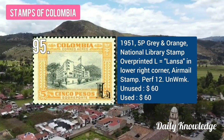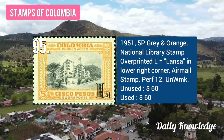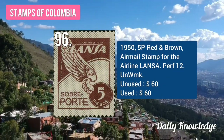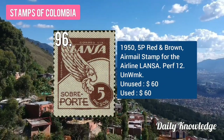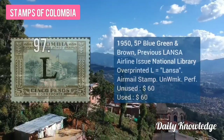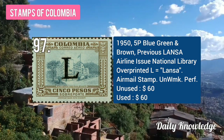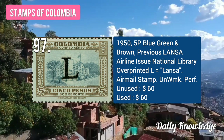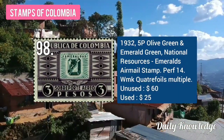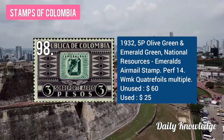The 1951 5P gray and orange, National Library stamp with overprint. The 1950 5P red and brown, airmail stamp by airline LANSA. The 1950 5P blue, green and brown, previous LANSA airline issue, National Library with overprint. The 1932 5P olive green and emerald green, national resources, airmail stamp.